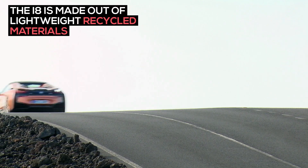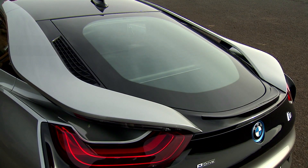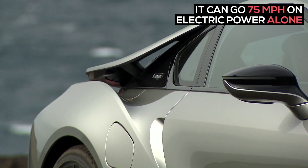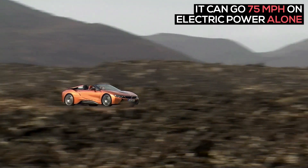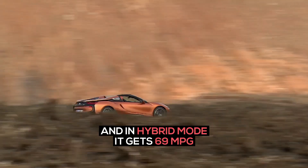The i8 is made out of lightweight recycled materials like carbon fiber reinforced plastics. It can go 75 miles per hour on electric power alone, and in hybrid mode it gets 69 miles per gallon.